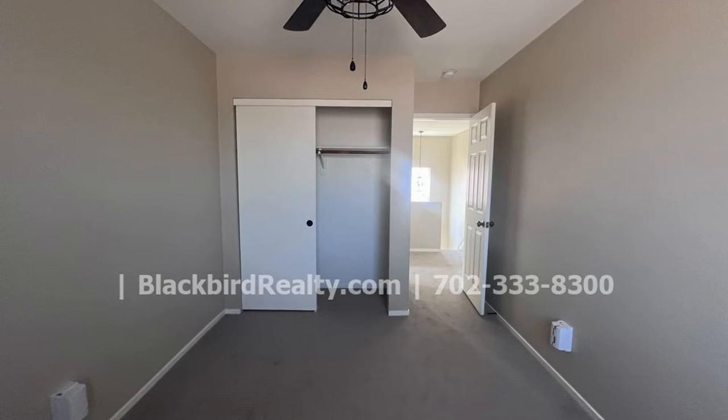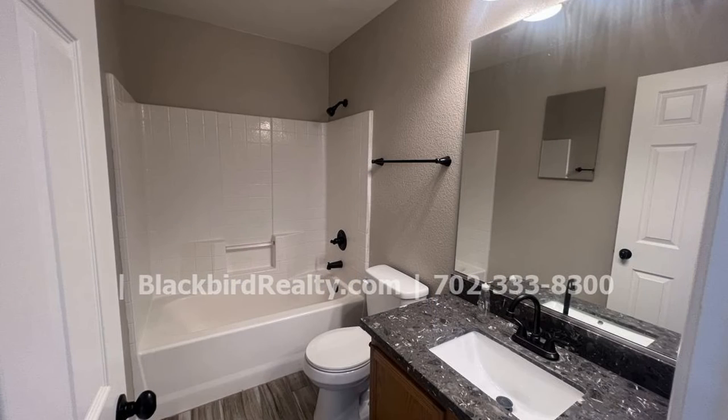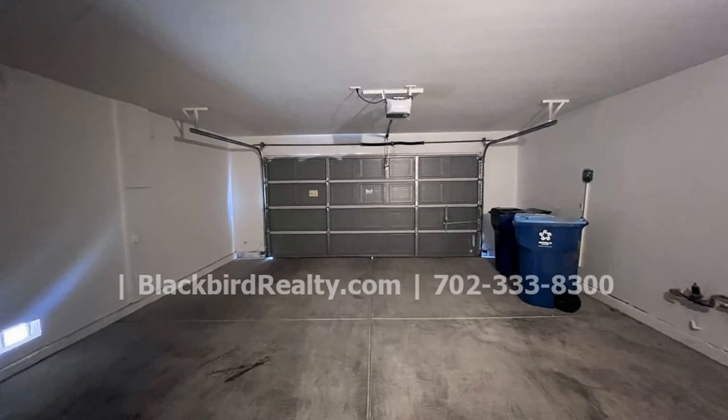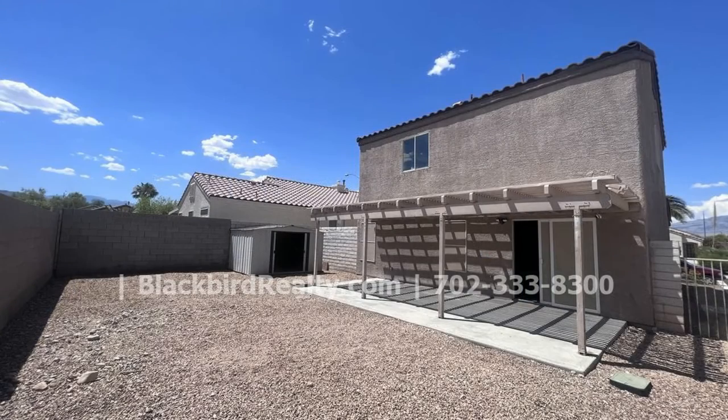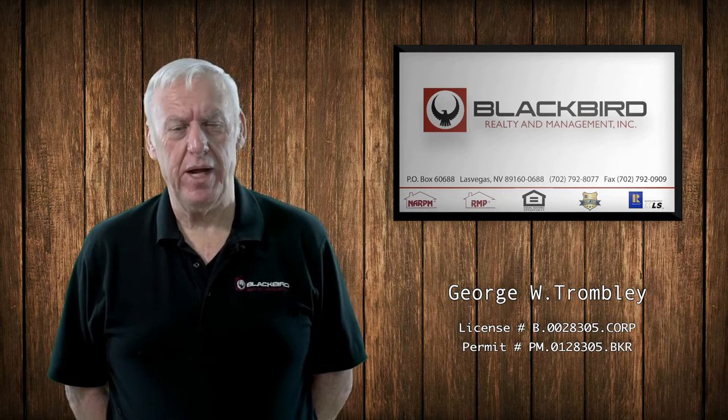Outside, both the front and the backyards have easy to maintain landscaping. If you are interested in this Las Vegas, Nevada rental property, or want to know what other rentals are available in the area, contact us today. We are ready to help you find your next home. If you liked the property you just saw, fill out the online application and make it yours today.